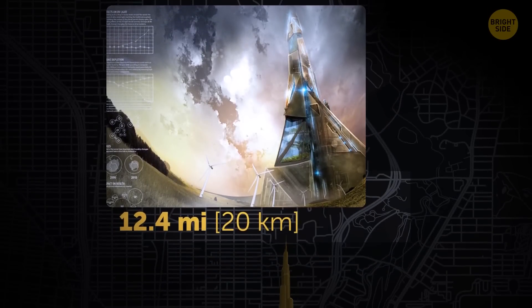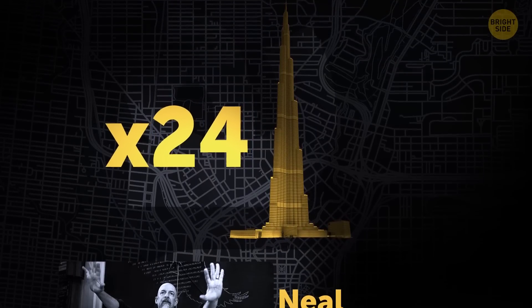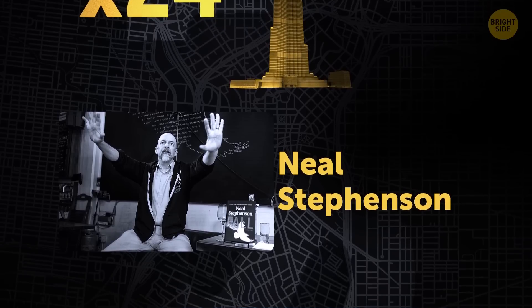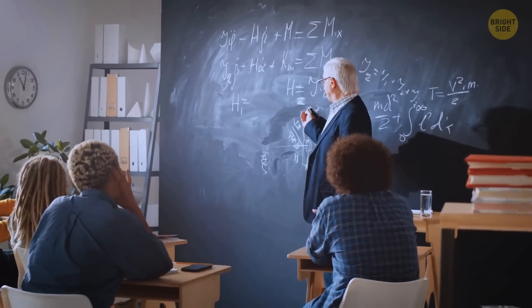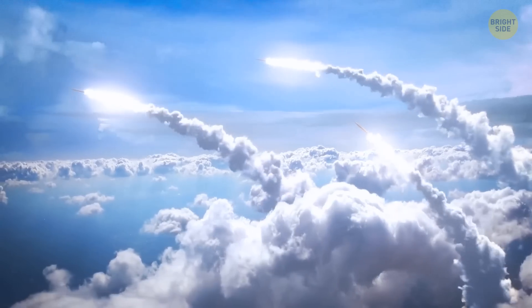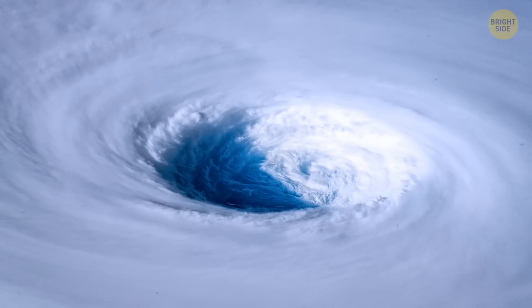Another ambitious concept is a 12.4-mile skyscraper — that's 24 Burj Khalifas stacked on top of each other. Science fiction author Neal Stevenson, who studied physics before writing sci-fi, developed the project and suggested using the skyscraper as a liftoff ground for rockets, claiming it would be the cheapest way to launch rockets into space. The project could be realistic with the right high-grade steel, though engineers would also have to address the intense winds at that height.